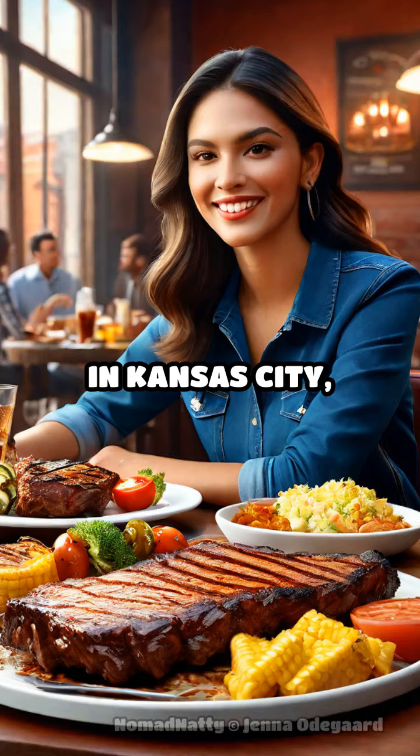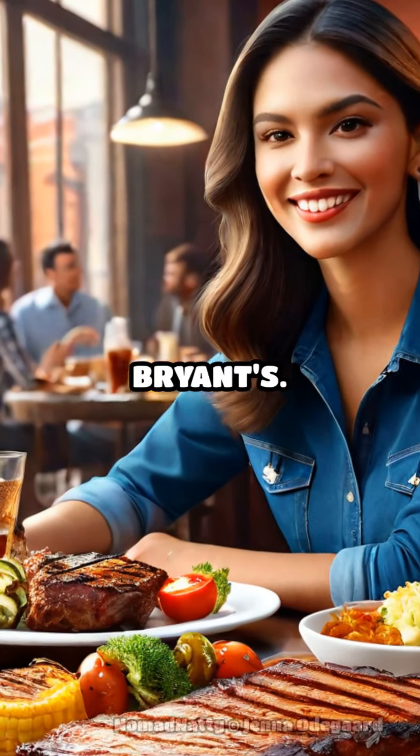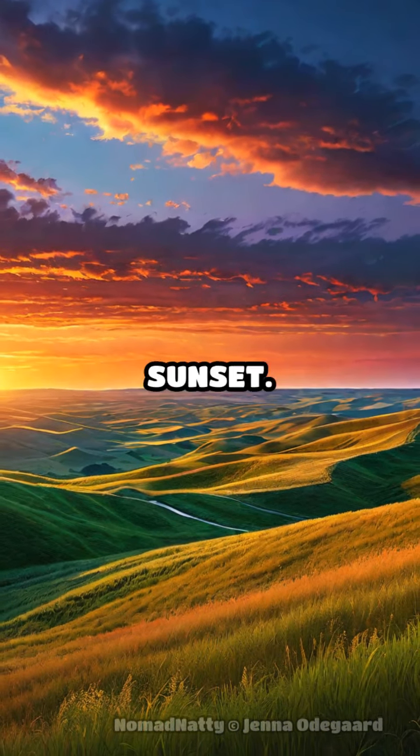Craving local flavors? In Kansas City, feast on mouthwatering BBQ at Arthur Bryant's. Photo ops galore await at the Flint Hills in Kansas, especially during sunset.